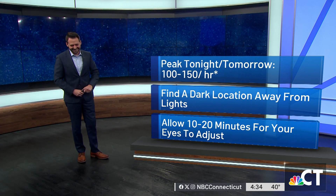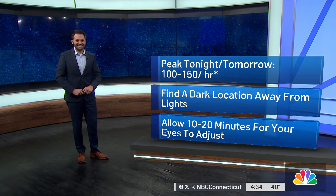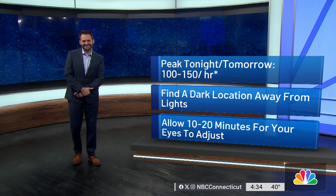So well done, Anthony. I've been doing this 33 years and I've never seen the studio lights turned off on purpose. Very well executed.